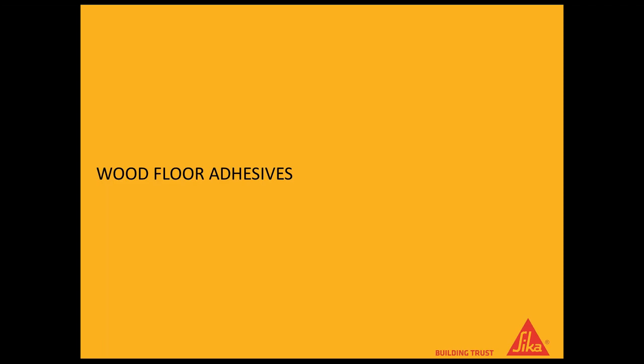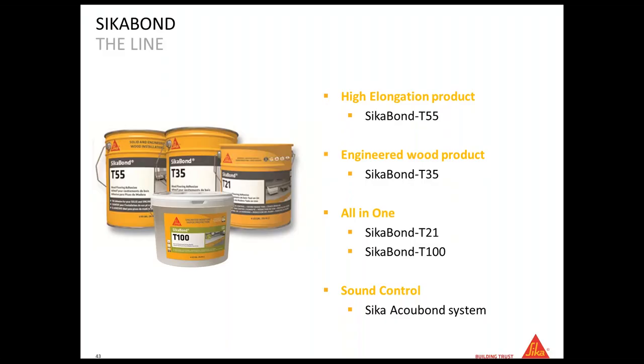We don't provide adhesives for carpet or ceramic tile, but we do have wood floor adhesives. For wood floor adhesives we use the SikaBon name, and we have four main products: SikaBon T55, the high-elongation product designed for solid wood; SikaBon T35 for engineered wood; and two all-in-one products, SikaBon T21 and SikaBon T100. We also have a very interesting system for sound control, mainly used in high-rise buildings.